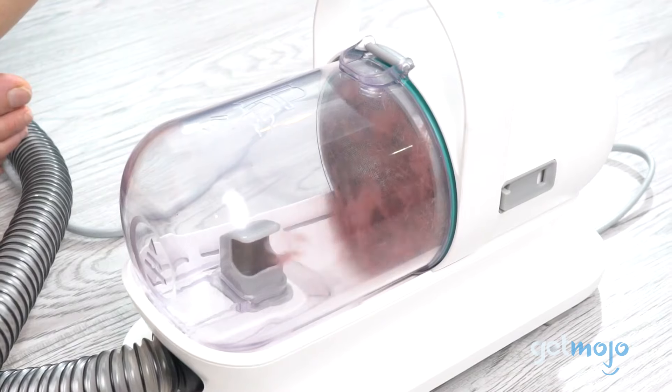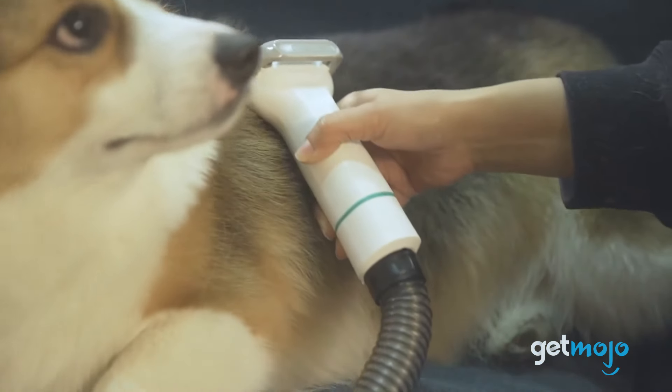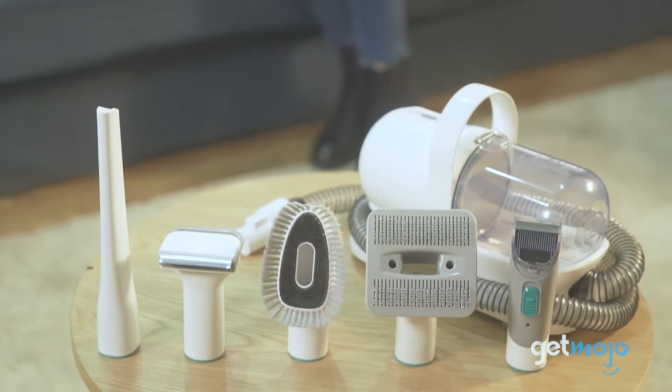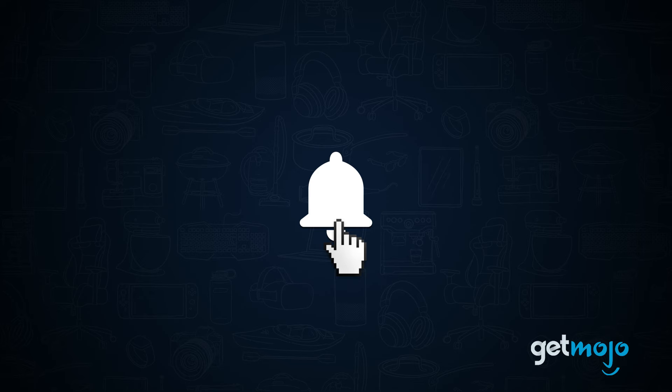How does it do that exactly? It just so happens that we've taken a deep dive into its specs to give you 5 things you should know about it before buying. Before we begin, be sure to subscribe to Gitmojo and ring the bell to be notified about our latest videos.